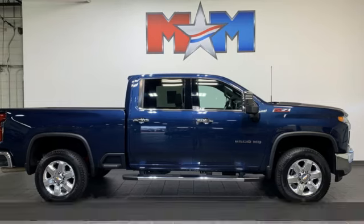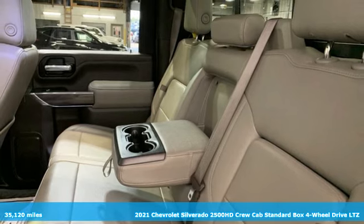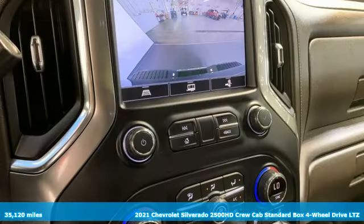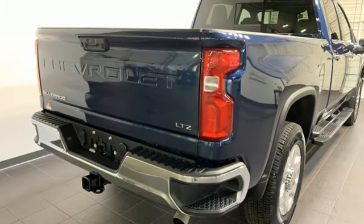It's a 2021 Chevrolet Silverado 2500 HD. Standout looks, standout capabilities, so you can stand out on the job site. It's well equipped with the features you need.